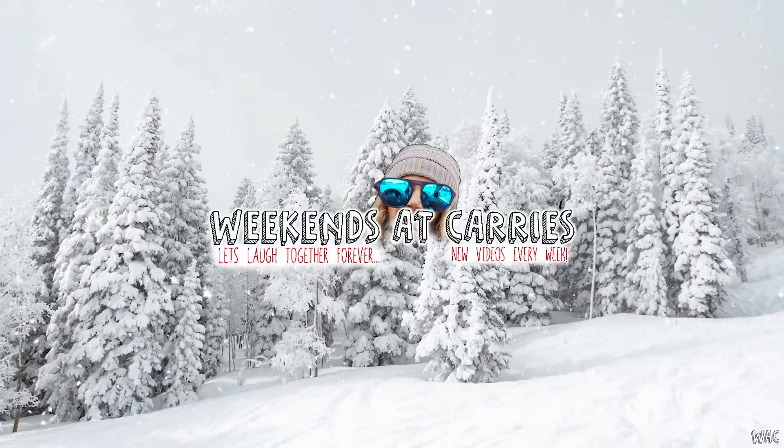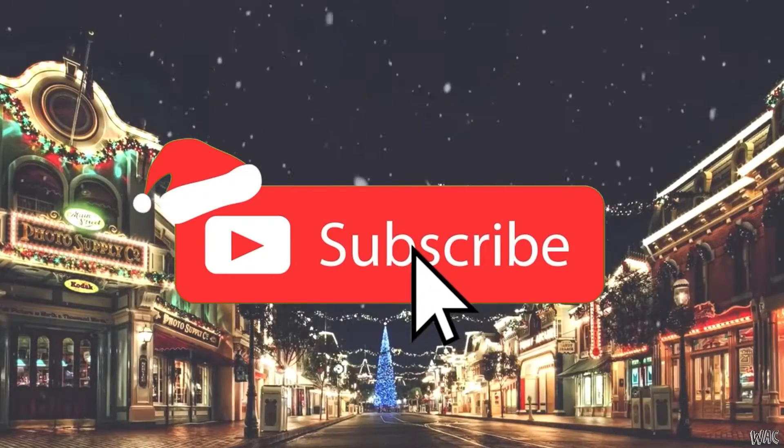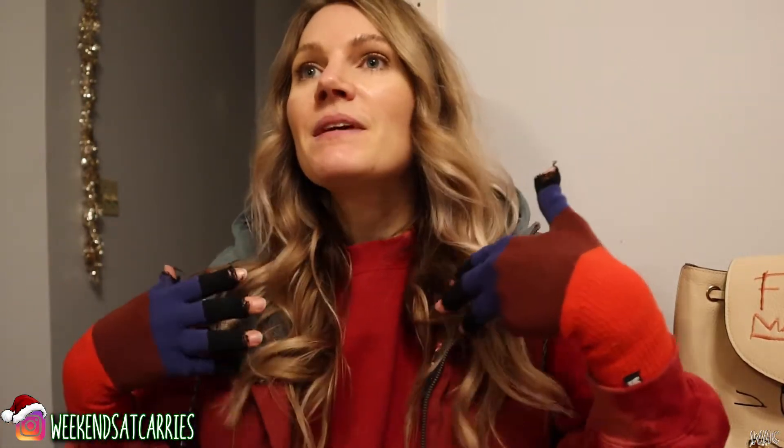Hey guys, how's it going? Welcome back to another 12 days of vlogmas. Tonight we are going to go to Target and scope out the Christmas section to see all the cute things they have. Maybe this will give you some inspiration or ideas for what to get, or maybe something that I want to get. I figured that'd be a cool video to make, so let's get in the car and go to Target. Alright guys, here we are going to Target.